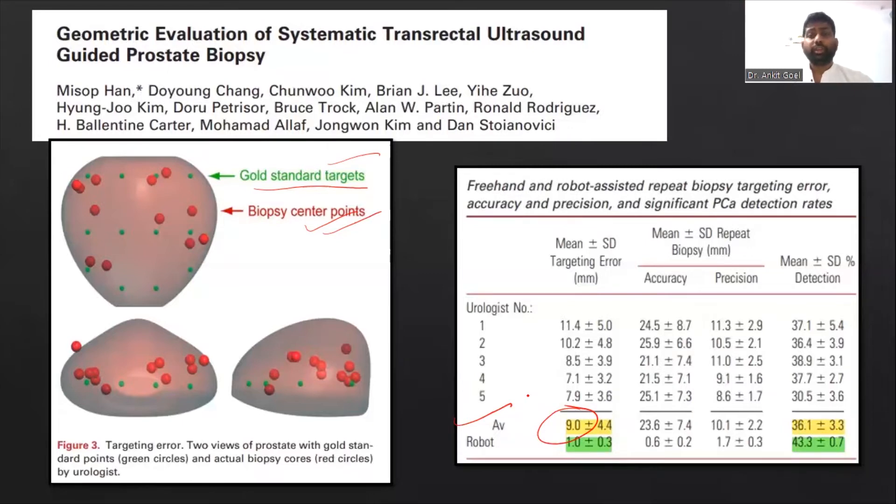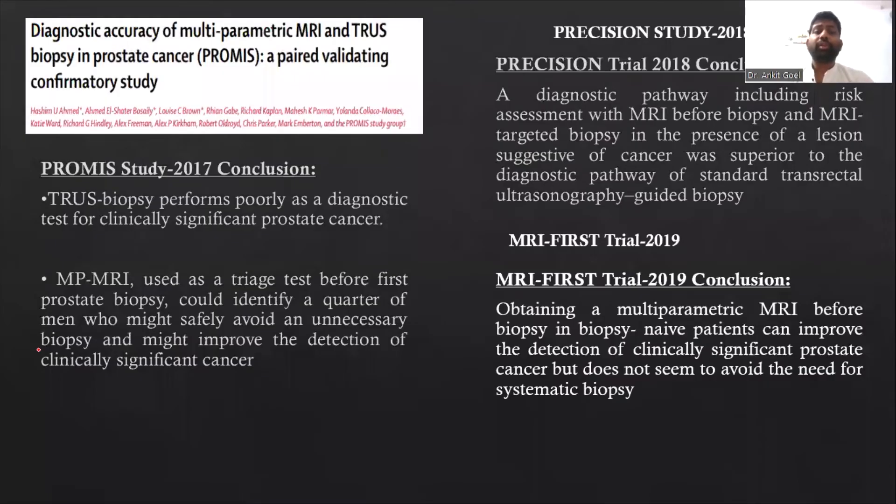Apart from this, there are other trials which support this finding: the PROMIS trial, the PRECISION trial, and the MRI-first trial. All these studies favor the MRI-first approach or MRI fusion biopsy because it increases clinically significant cancer detection. Therefore, MRI-first fusion has become very popular nowadays.